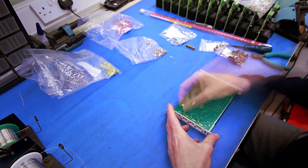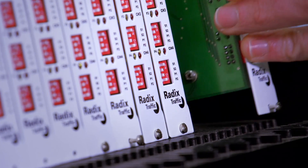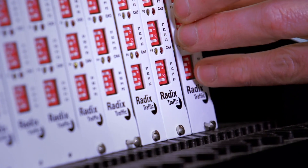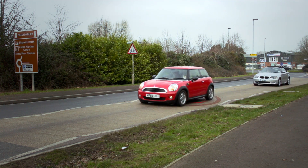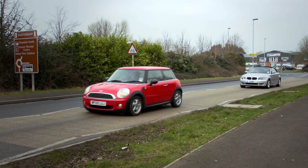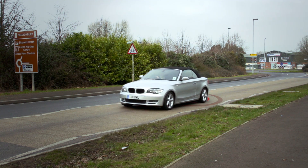The RADIX vehicle detection system is an extremely cost-effective alternative to inductive loops and other detection technologies, and signals vehicle detection events to the local traffic controller.